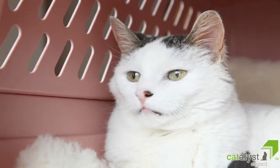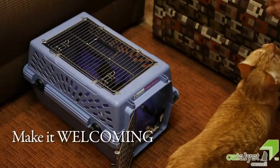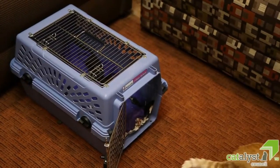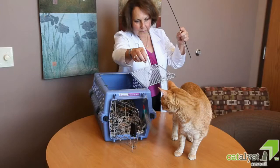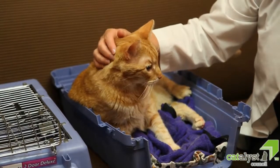A number of things can be done to make the carrier more attractive to your cat. Make it welcoming. When we have the carrier in the house, leave the doors open to encourage your cat to spend time inside this nice spot. If your cat is wary of going inside the open carrier, at first you can even leave the carrier top off completely.